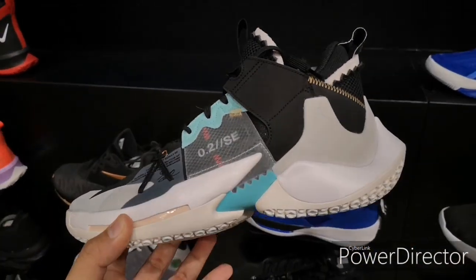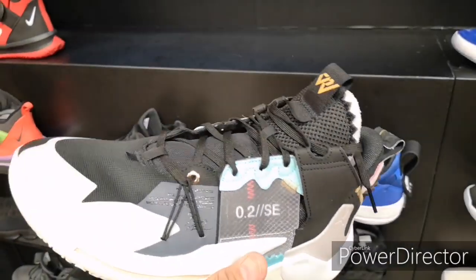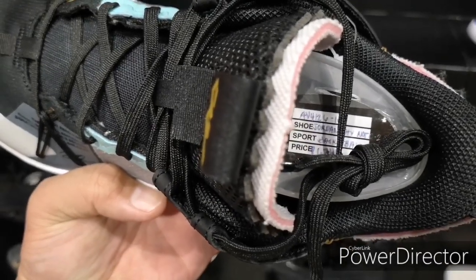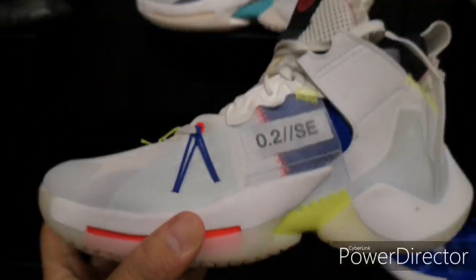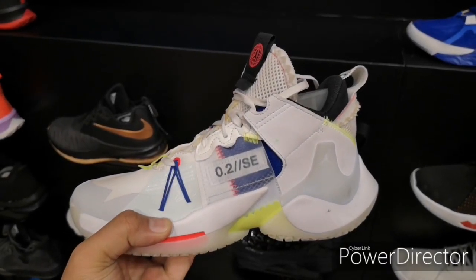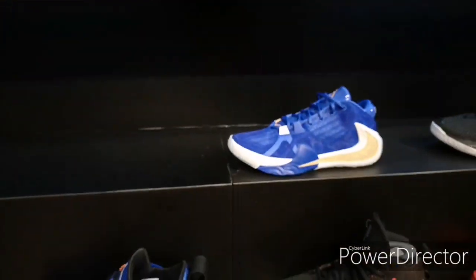We also have the Why Not Zero 2 SE version — mostly black with teal and white outsole. If you're feeling this, it's around 6,745 pesos. There's one triple white colorway, and then this one with a clear outsole — same price, 6,745 pesos.